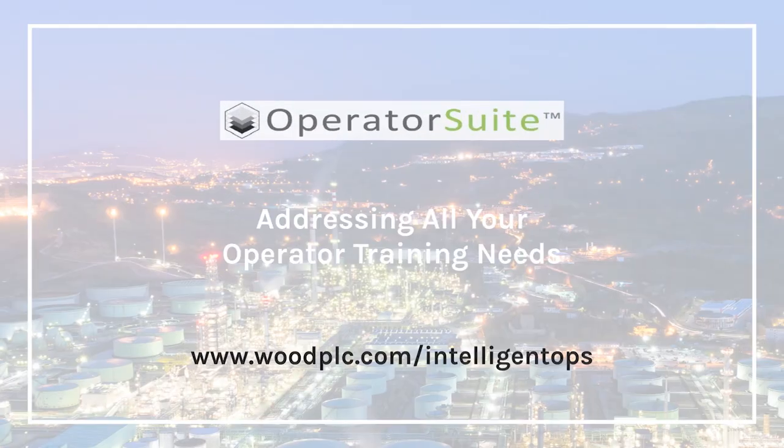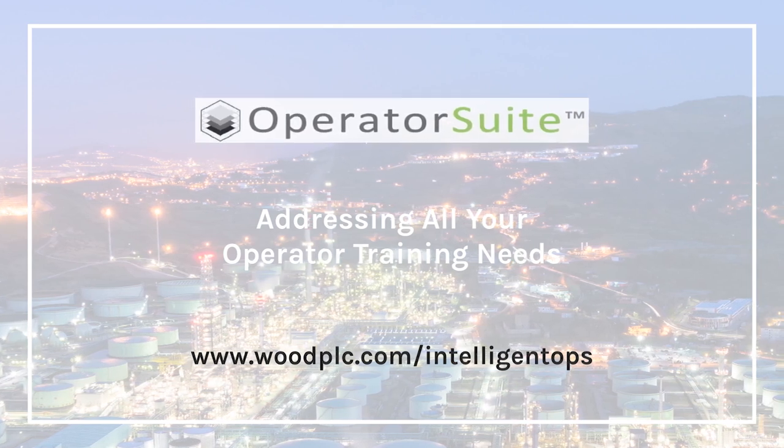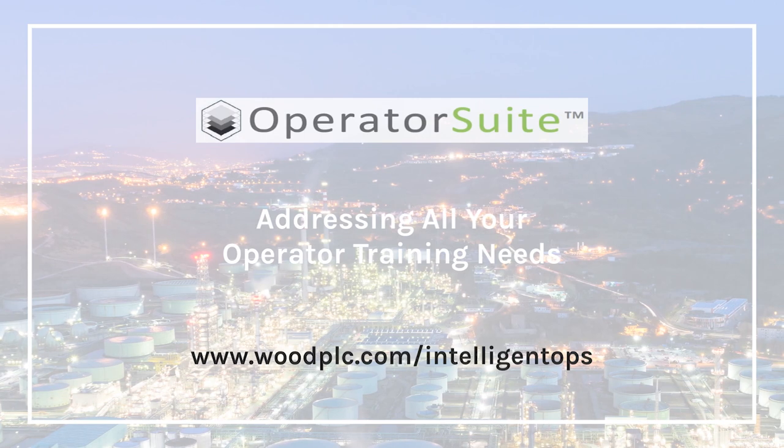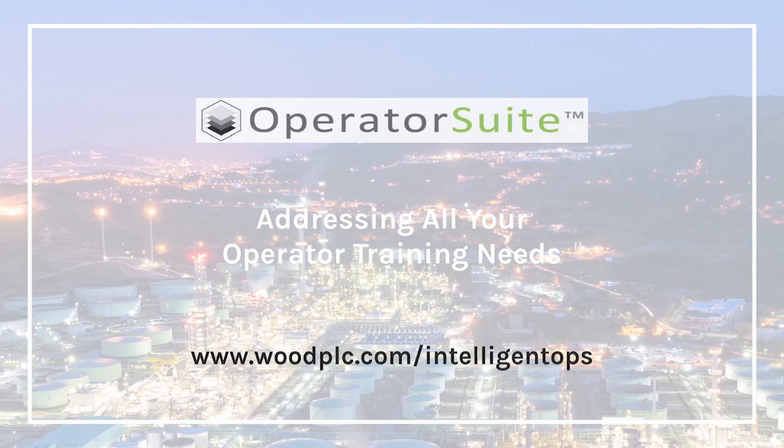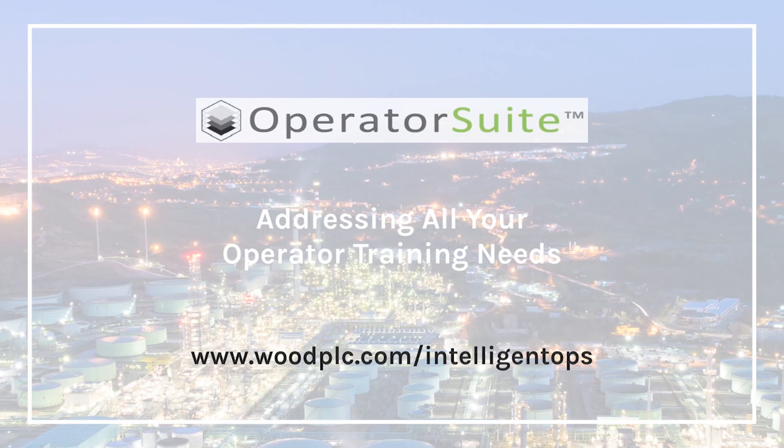Thank you very much for watching our demo. To find out more about the solutions that we offer, please visit us on the web at woodplc.com/intelligent-ops. We look forward to the opportunity to help. Stay safe and have a good day.